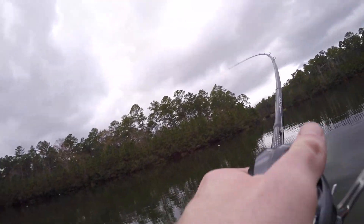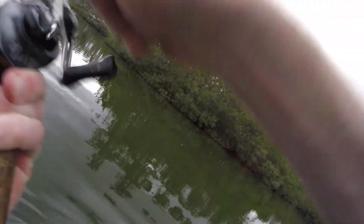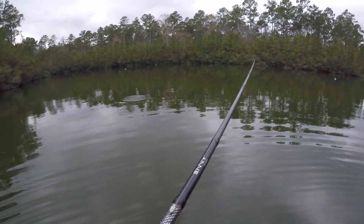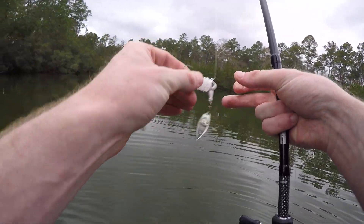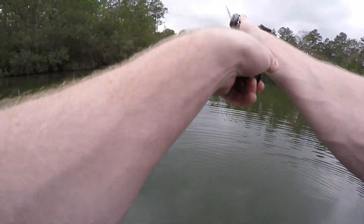Here we go, another one. This one's taking off! Pulling a lot better. I don't know how much better of a fish it is though. He spat it. Dang. I saw the fish though — honestly, it was about the same size. That was weird. That fish fought way harder.